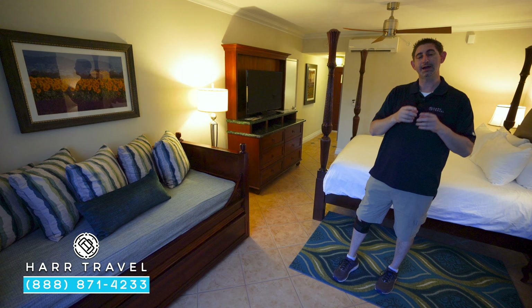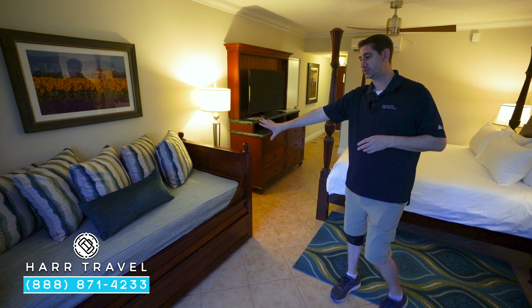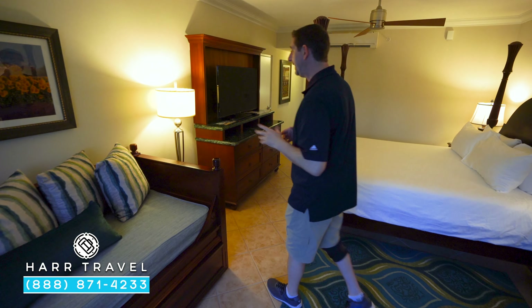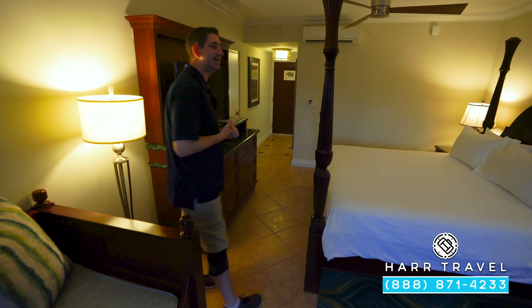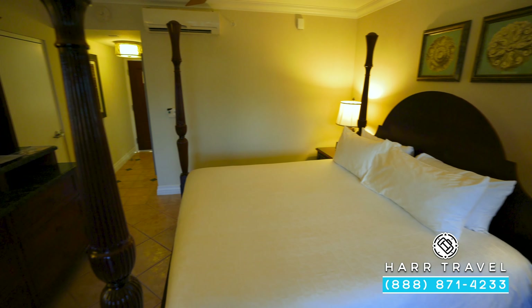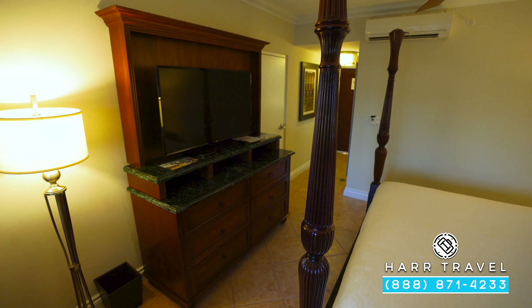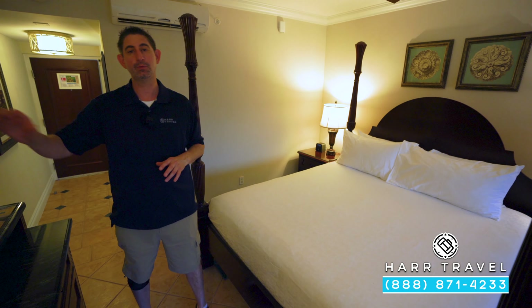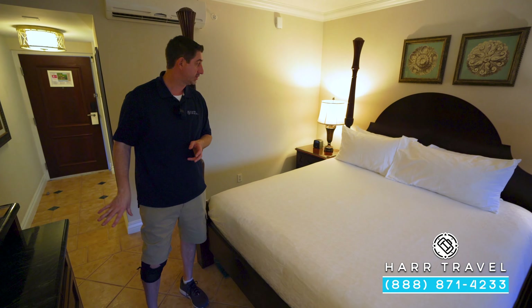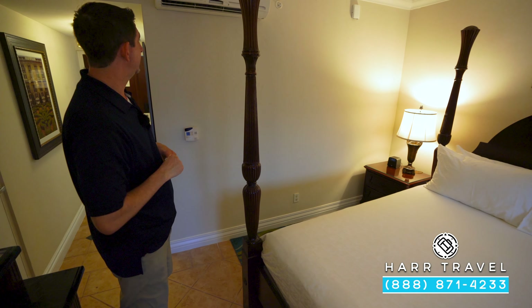The first floor is going to have a walkout — I'll show you in a minute — and the third floor is going to have Juliet balconies. Once again you've got the trundle bed, which they'll make up in the morning and put away, then turn down again in the evening. You've got another large four-poster bed, and directly across yet another large flat-panel interactive TV — perfect to watch TV, check what's going on at the resort, or hook up a gaming system. More storage underneath, another Bluetooth speaker, and your phone on the other side.